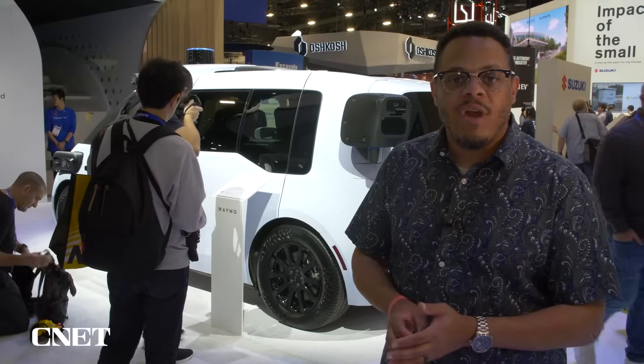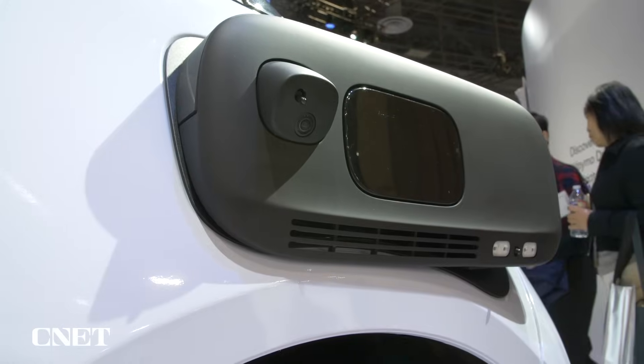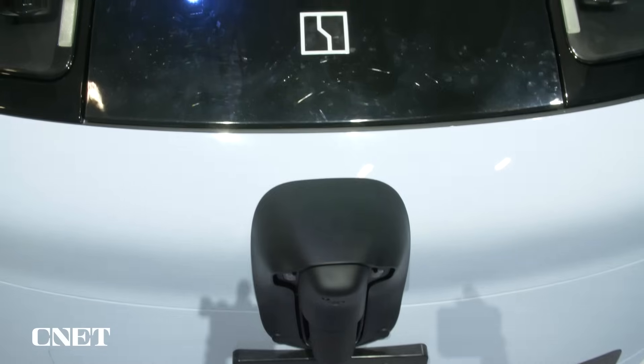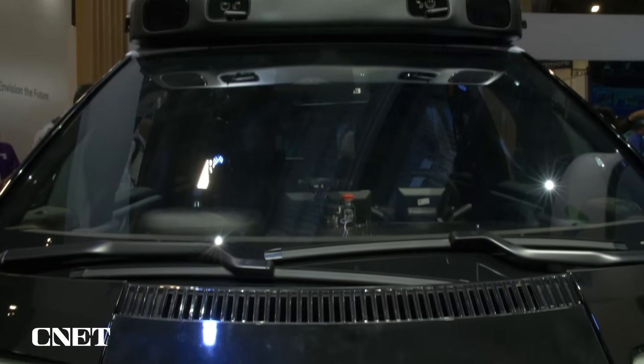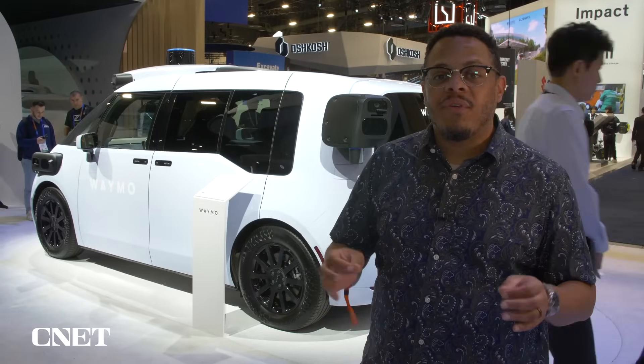Outfitting this thing with the sixth generation of Waymo's driver software and hardware means they've got these large pods at all four corners as well as the array on top. One of the advantages of a tall vehicle like this is that you get those sensors higher up off the road on the roof of the vehicle, and that means they can see further down the road, which is safer overall.